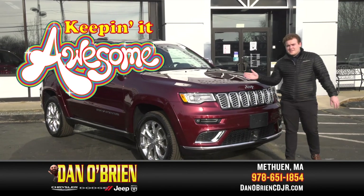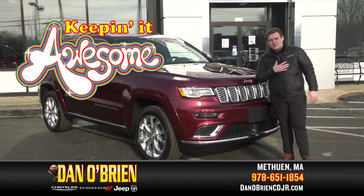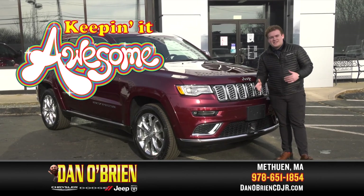If you want a closer look at the 2021 Jeep Grand Cherokee Summit, come down to Dan O'Brien's Chrysler Jeep Dodge Ram Methuen and ask for Ryan. I'd love to take you on a test drive and get you the best deal possible.